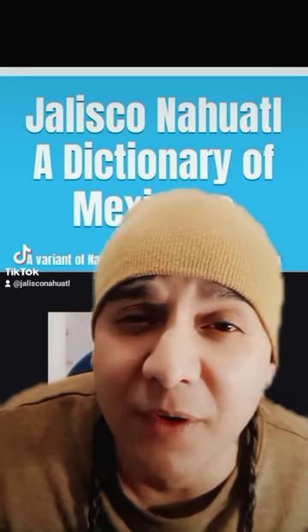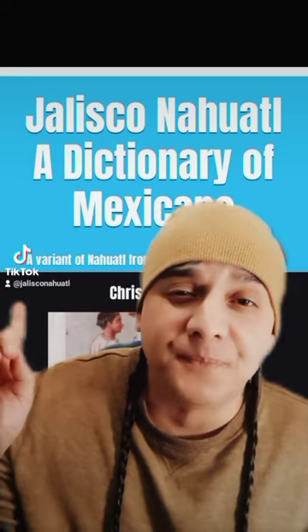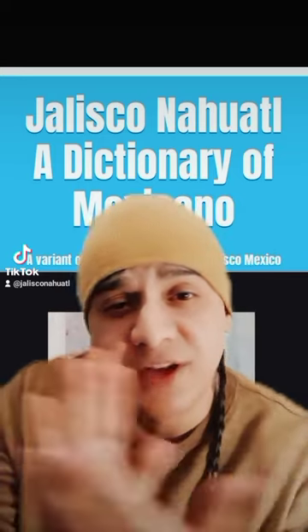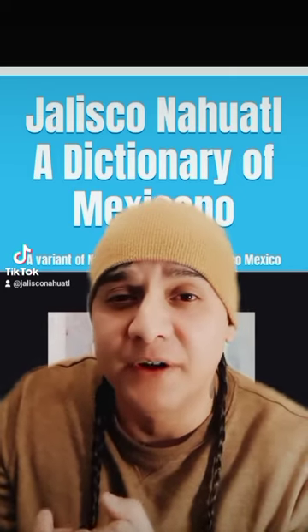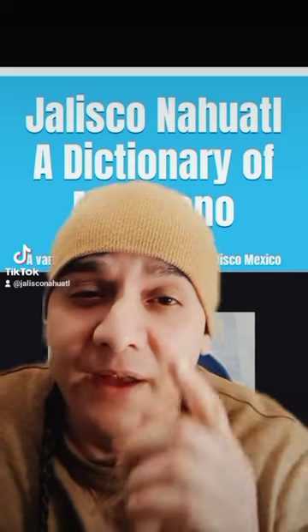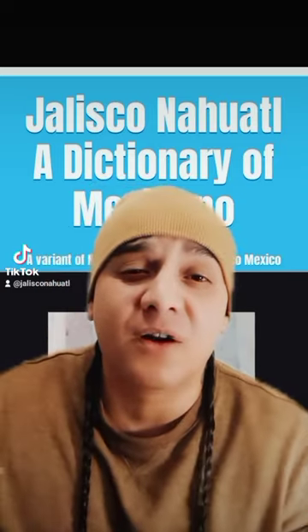I don't know why I just referred to myself in the plural, but the grammar book — this is the second part. This is a dictionary that goes hand-in-hand with the grammar book. It's a really in-depth book, and it's available now on Amazon.com.